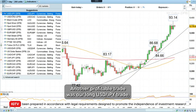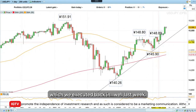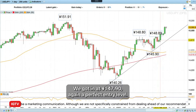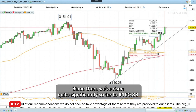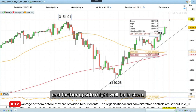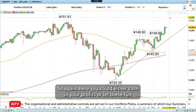Another profitable trade was our long dollar/yen trade, which we executed back in — well, last week we did that. We got in at 147.90 — again, a perfect entry level. Since then, we've risen quite significantly so far to 150.88, and further upside might well be in store. So again, here, you could either cash in your profits or let these run.